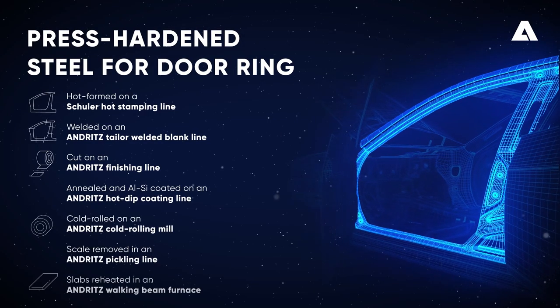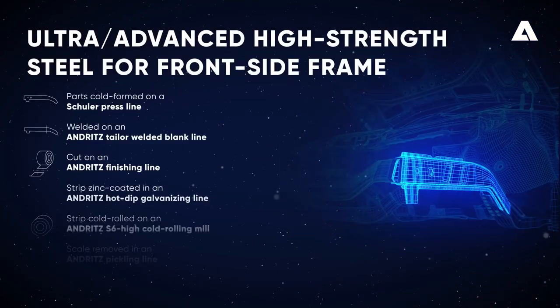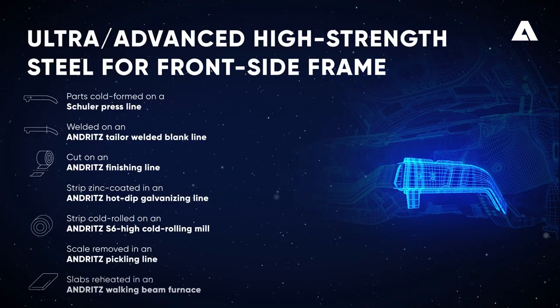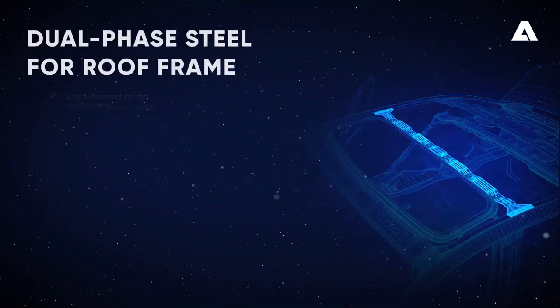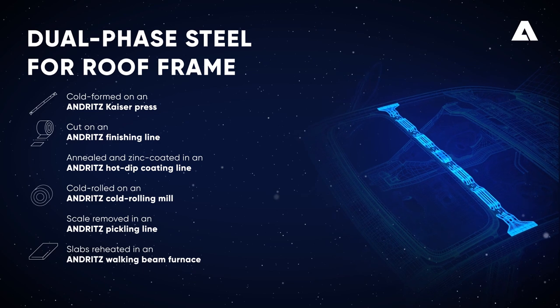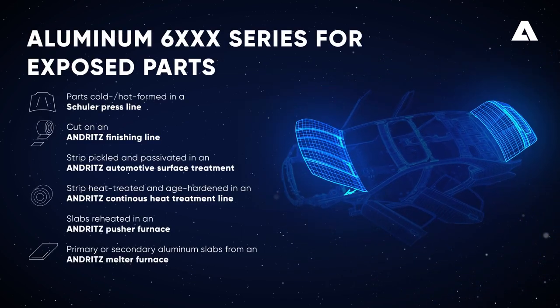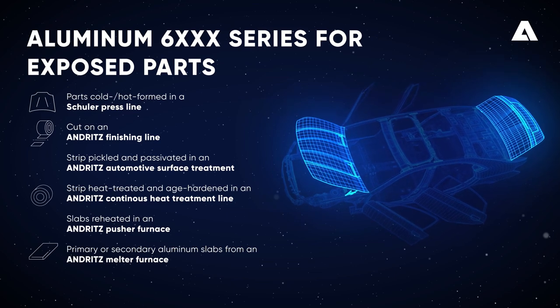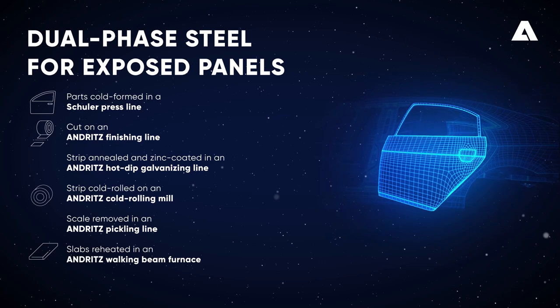The door ring made of press-hardened steel. The front side frame made of advanced high-strength steel. The roof frame made of dual-phase steel. Exposed parts made of aluminum 6000 series. Exposed panels made of dual-phase steel.